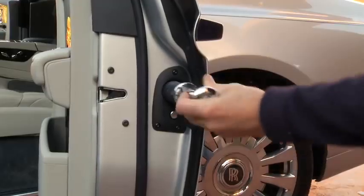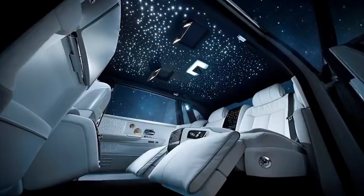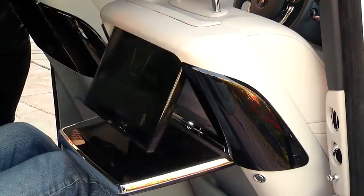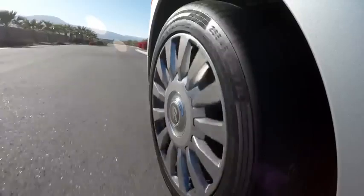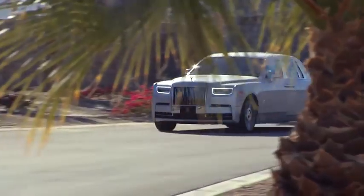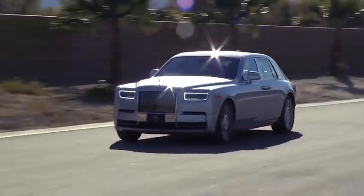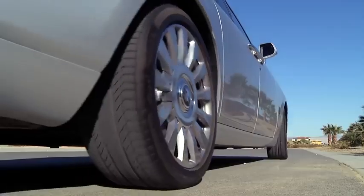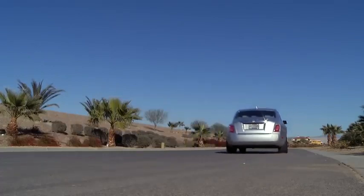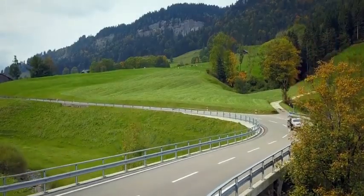Dripping with tech inside and out, the latest Phantom is the smartest yet and makes every moment with the car an absolute pleasure. In the back seats, you have reclining leather seats, touchscreen displays, and the famous celestial lit roof. The ride is even more silent than ever before, thanks to upgraded sound deadening in the side panels and the development of special foam core tires. The huge 6.75-litre V12 produces 536 brake horsepower and can get the Phantom to 60 miles per hour in just 5.3 seconds, with a limited top speed of 155 miles per hour.